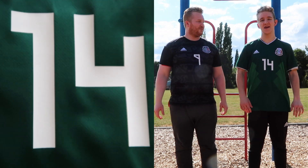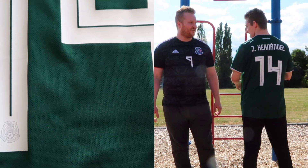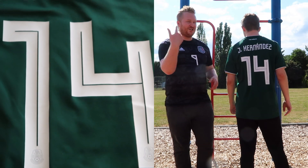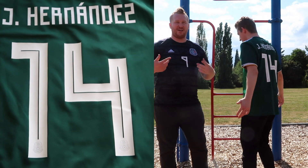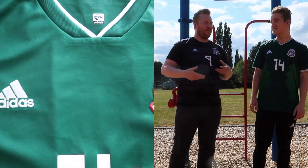Here we got the 2018 home jersey for Mexico. We got Chicharito on the back, and today's fun fact is Chicharito means 'little pea.' He got that nickname from his dad Chicharro, who got that nickname because of his green eyes.